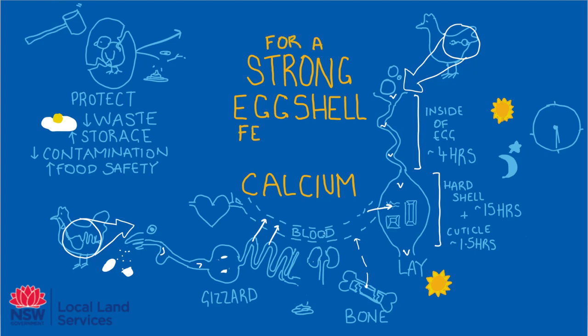So remember: for a strong eggshell, feed your layers calcium.